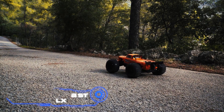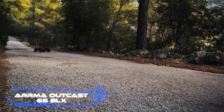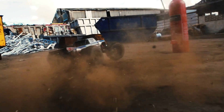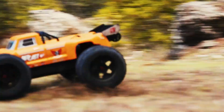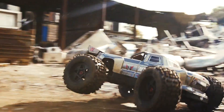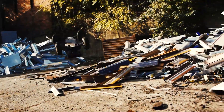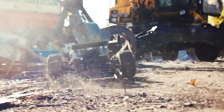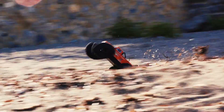Arrma Outcast 6S BLX. This toy makes it easy to conquer even the most challenging off-road terrain. For $720, you get a solid all-metal transmission, a reliable body with aluminum reinforcements, and a brushless motor. The model is water resistant and has oversized tires with deep treads, ensuring no obstacle can stop the SUV. No matter the road, this toy can exceed 60 miles per hour.